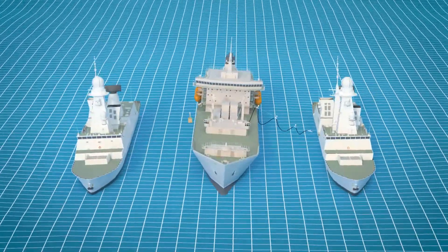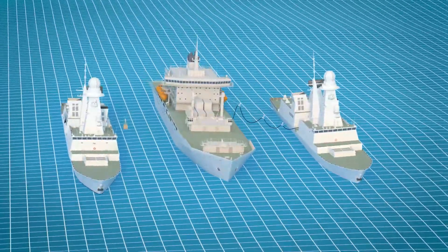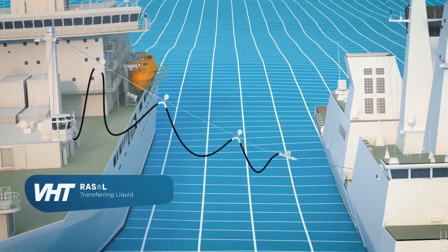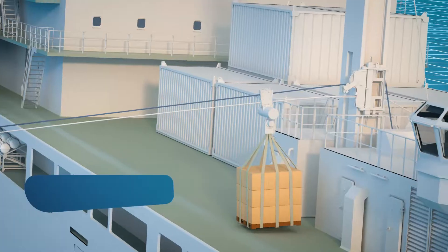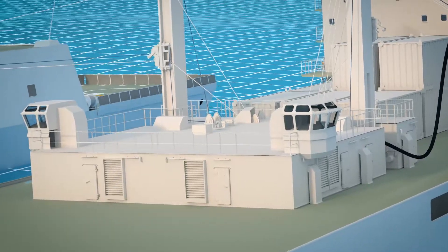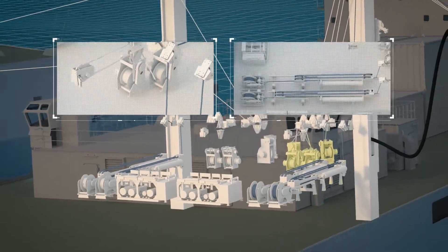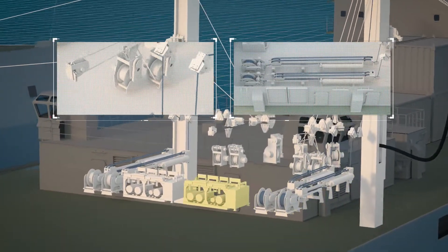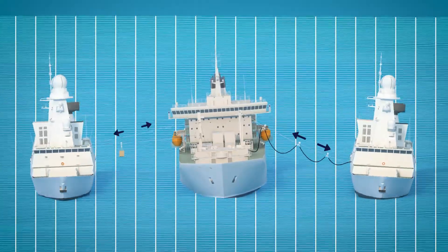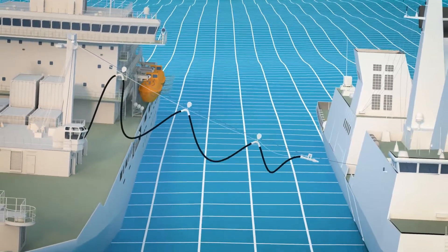Transferring fuel and stores from one ship to another while underway can be done with two main systems: RASL, transferring liquids, and RASS, transferring solids. The RASL system consists of a collection of winches, a ram tensioner, a hydraulic power unit, and sophisticated electronics that work together to maintain a constant tension on the cables between the ships.